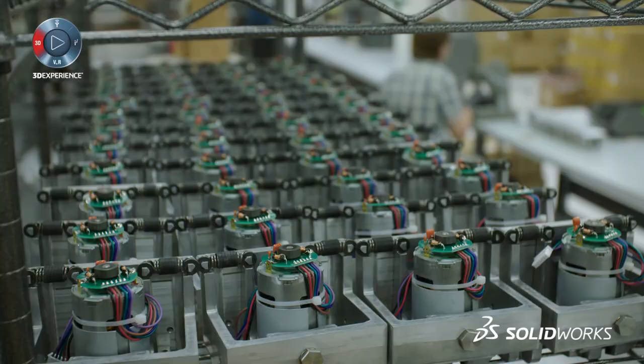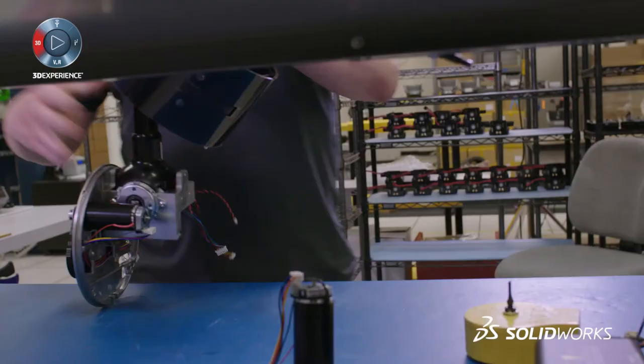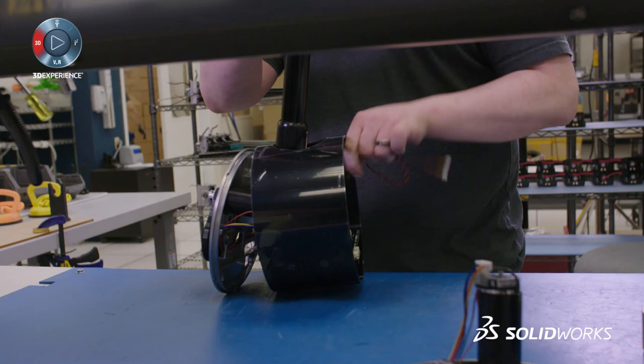You have to have thousands and thousands of them come out just right and all fit together with whatever combination you want. I love robots because of the fact that they are the marriage of all the engineering disciplines.